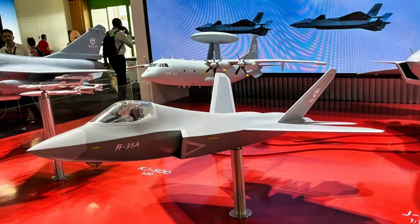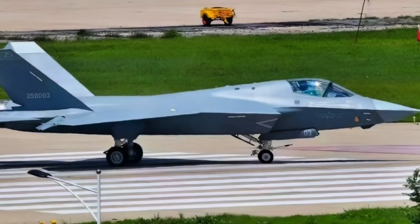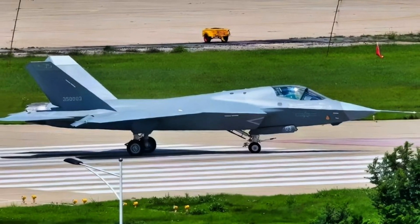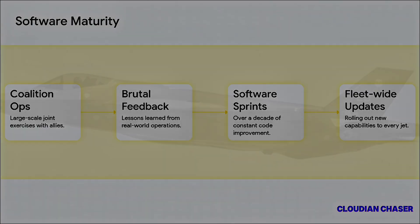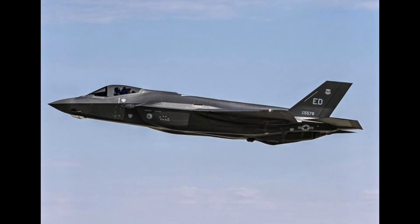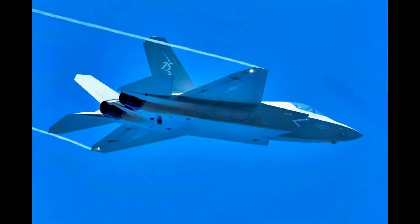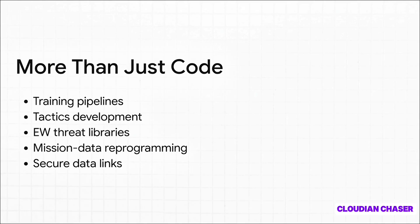Sensor fusion isn't just about the F-35's own cameras and radar. It's about pulling in data from everywhere — from other friendly jets, from ships at sea, from stations on the ground — and blending it all together into one single, easy-to-understand picture for the pilot. It's almost like having a God's-eye view of the battlefield. And getting to that point is a messy, brutal process. This isn't something you cook up in a clean lab. It's earned through years of flying in joint exercises with allies, which provides what the source calls brutal feedback. That tough feedback then drives over a decade of nonstop software updates, which then get pushed out to the entire global fleet. It's this living, breathing cycle of constant improvement.